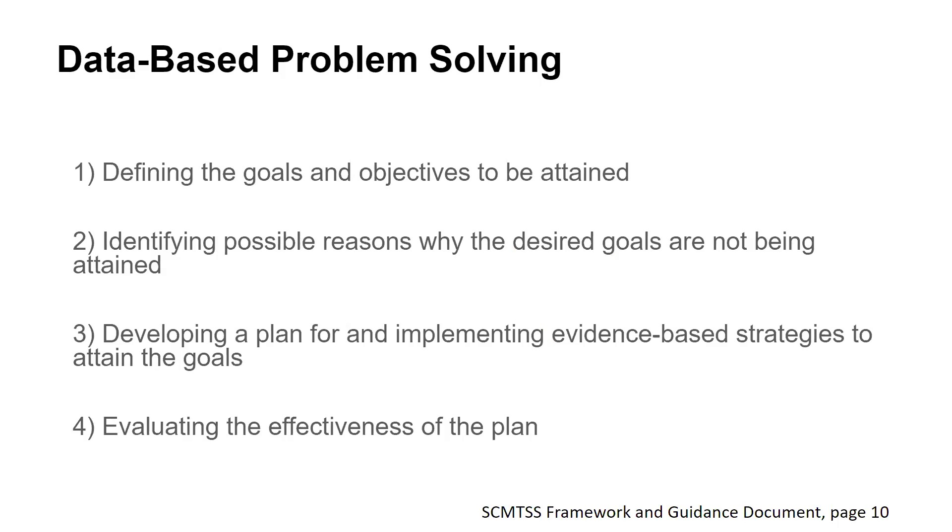Page 10 of the SC-MTSS framework provides the four steps for data-based problem-solving: defining goals, identifying possible reasons why the goals are not being met, developing and implementing a plan to obtain the goals, and evaluating the effectiveness of the plan. This process is used to increase student outcomes across content areas, grade levels, and tiers, as well as to address barriers to school-wide implementation of MTSS. When contrasted with traditional RTI meetings, this process is better aligned to focus on Tier 1 core instruction.